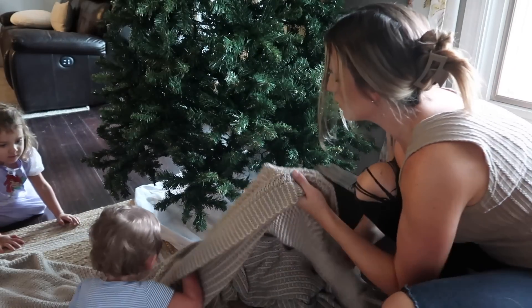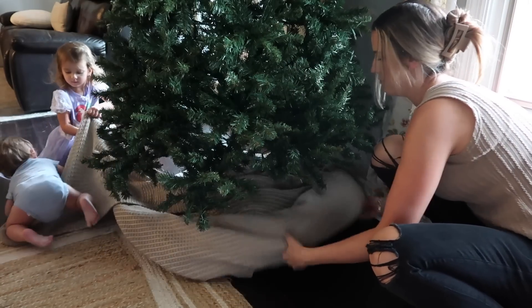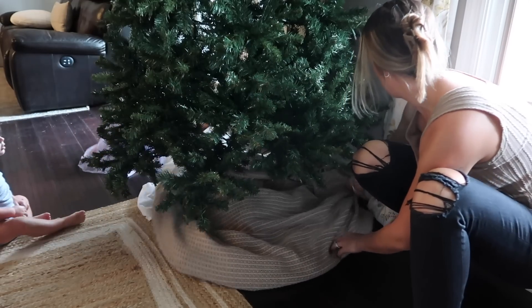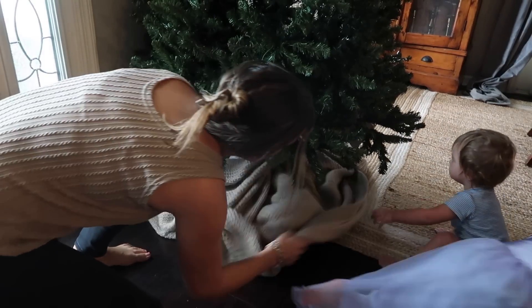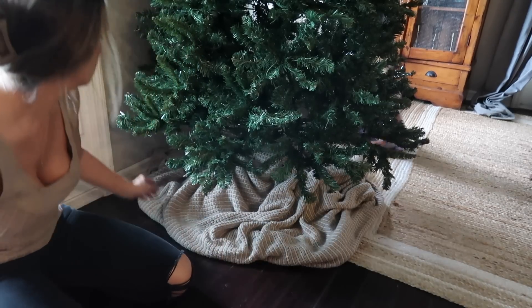My one tip for you is don't buy a Christmas tree skirt. Every single year I just use a blanket — you could use a comforter, a throw blanket, or even a sheet. I just layer that in and I think it looks so cozy. I don't think I'll ever buy a Christmas tree skirt again.